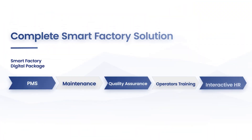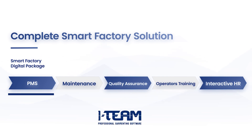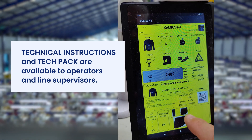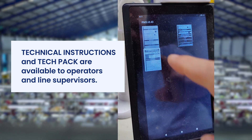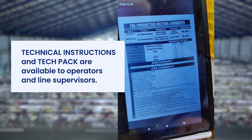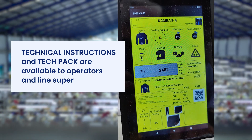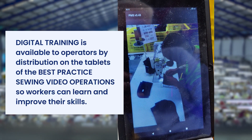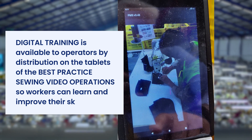Smart Factory Digital Package includes: PMS production monitoring system, mechanical maintenance, quality assurance, operators training, and interactive human resources. Technical instructions and tech packs are available to operators and line supervisors. Digital training is available to operators by distribution on the tablets of the best-practice sewing video operations so workers can learn and improve their skills.